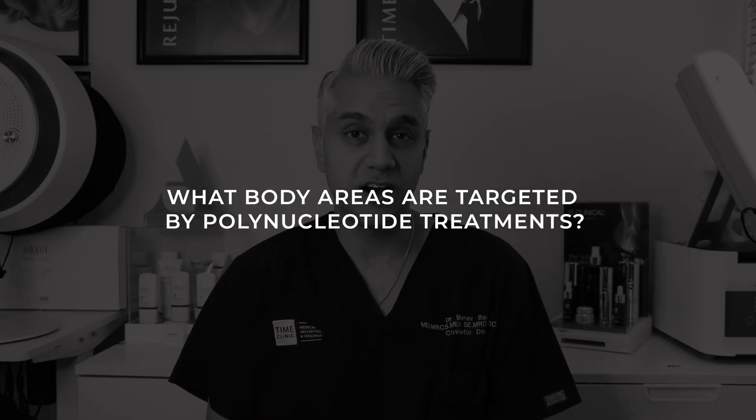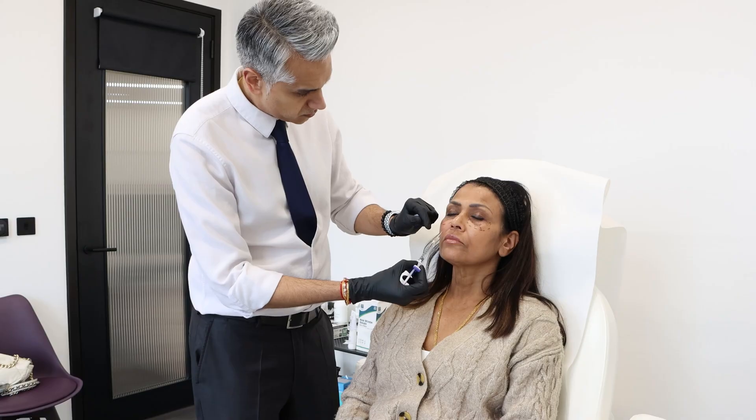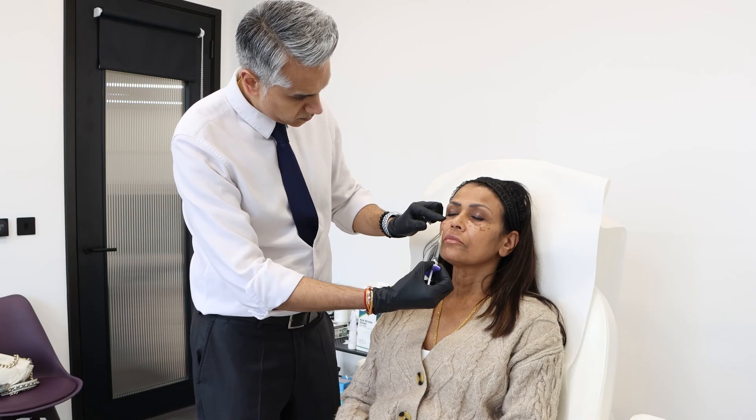Common areas we can target include pretty much everywhere: the face, around the mouth — a very difficult area to treat — the periorbital region around the eyes, which is also very tricky, the neck, hair loss, the hands, décolletage, and anywhere on the body. How do polynucleotide treatments compare against hyaluronic acid filler? Dermal filler gives instant results, whereas polynucleotides are biostimulation treatments that take time for cells to produce more collagen and elastin. Fillers improve volume loss and boost the skin, while polynucleotides cause skin regeneration by biostimulating your own skin.